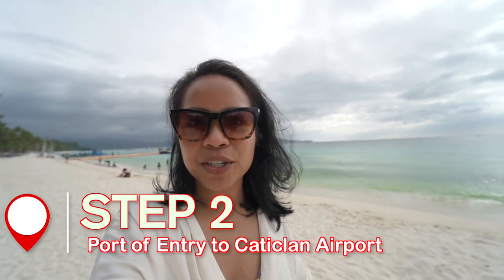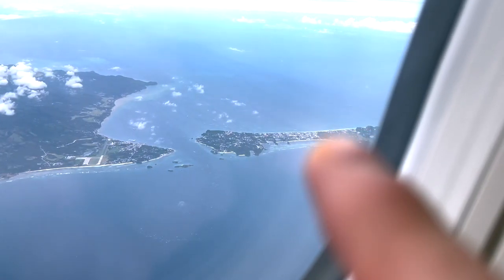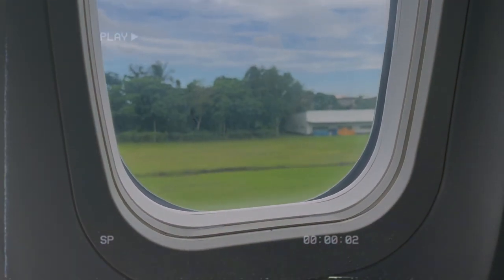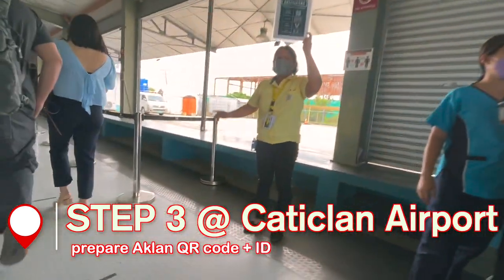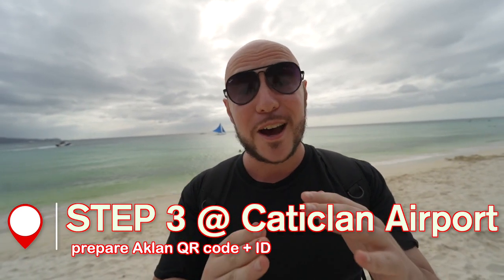From Cebu City's Mactan International Airport to Caticlan Airport — you don't actually land in Boracay Island itself. You land in Caticlan and then make your way over. Once you land, it's a very tiny airport. You walk in and they ask for your Tourist Boracay QR code, similar to the one health pass you used to enter the country.